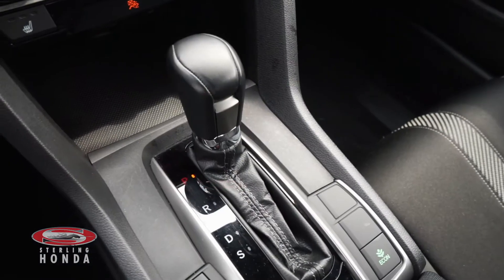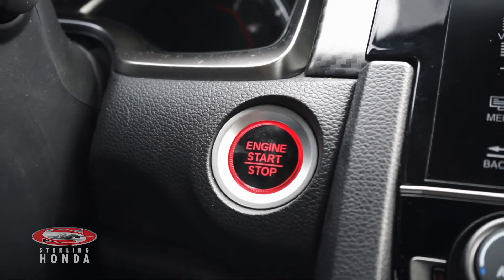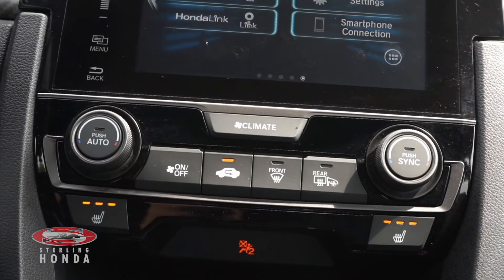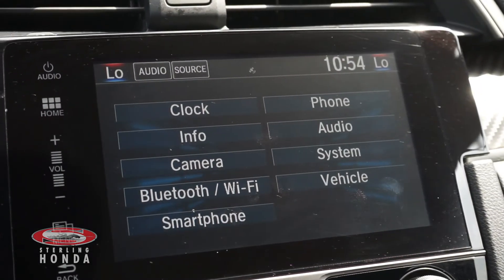This Civic comes with amenities such as an automatic transmission with sport mode, keyless entry and push to start, powered windows and mirrors, climate control with heated front seats and adjustable temperature settings, and a touch screen stereo system with Bluetooth connectivity.